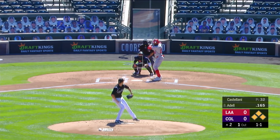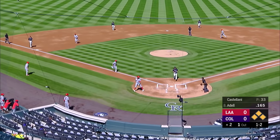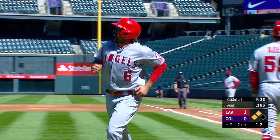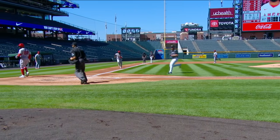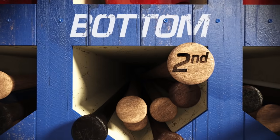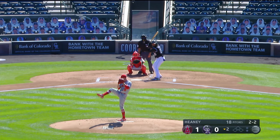Joe Adell with the bases loaded and one out — it gets by Drew Butera, coming home as a run scores: one nothing Angels on the pass ball. Three walks and now a pass ball. I think he was setting up for a fastball in and he got a slider instead — that's the way to react to that. You don't set up inside to offer for a slider. Back steps up to begin the second inning with the Rockies trailing one nothing.